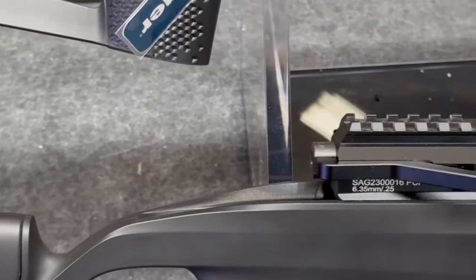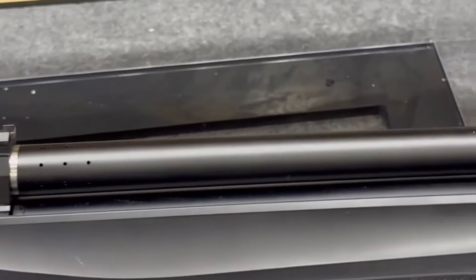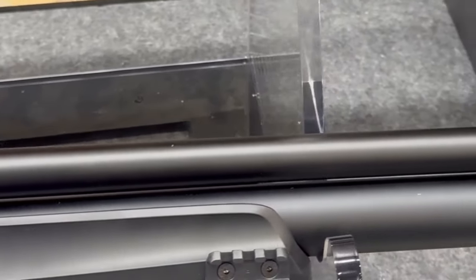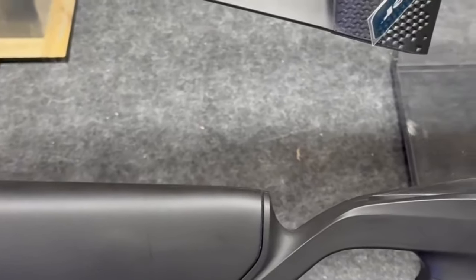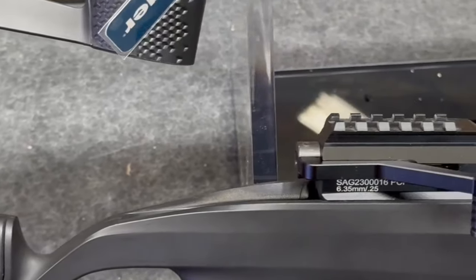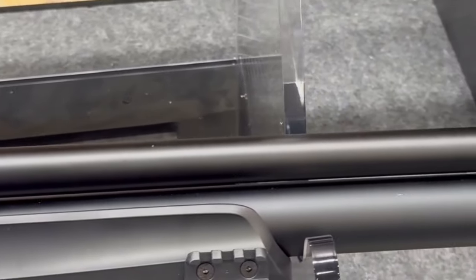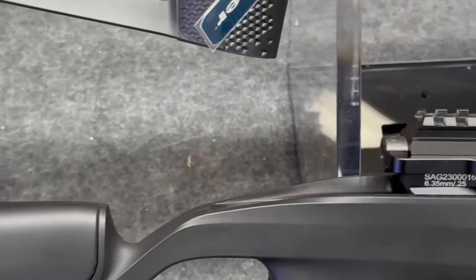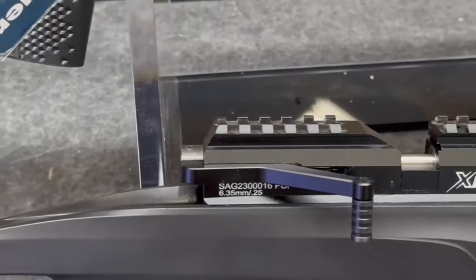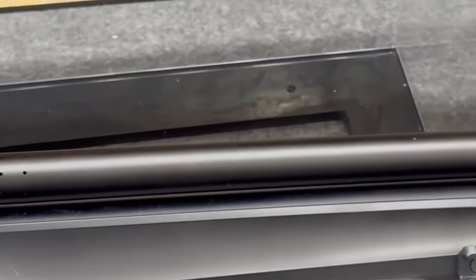The ergonomic black synthetic stock and pistol grip are designed for right-handed shooters, while the two-stage adjustable trigger ensures every shot is precise and consistent. Stoeger backs this airgun with a five-year limited warranty, providing peace of mind against defects. In a nutshell, the Stoeger XM1 Scout is a powerful, versatile air rifle that combines modern design with unmatched performance. For anyone looking to enhance their hunting experience, this rifle is a fantastic choice — get ready to elevate your shooting game.